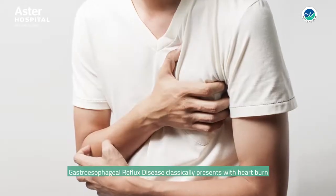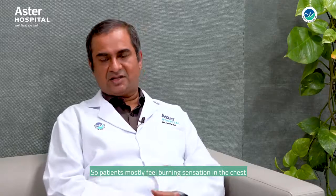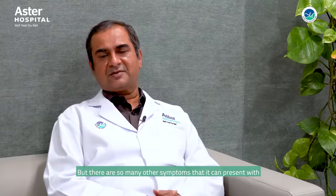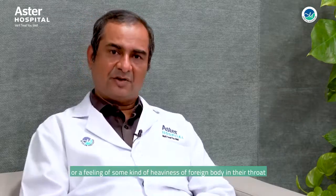Gastroesophageal reflux disease classically presents with heartburn, so patients mostly feel a burning sensation in the chest, but there are so many other symptoms it can present with. For example, patients could have chest pain, some patients might complain of recurrent sore throat or a feeling of some kind of heaviness or foreign body in their throat, and some people get recurrent pharyngitis, along with many other atypical symptoms as well.